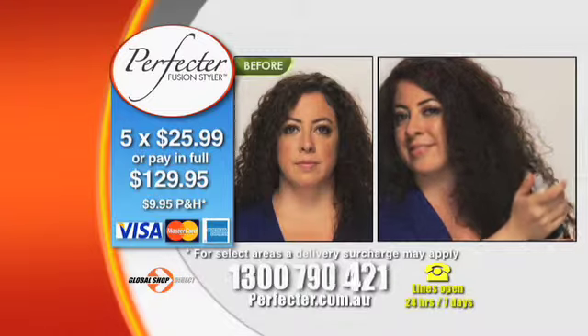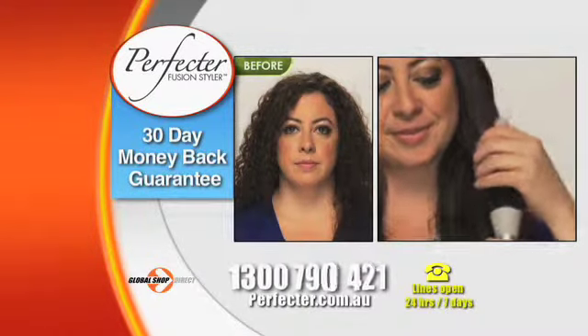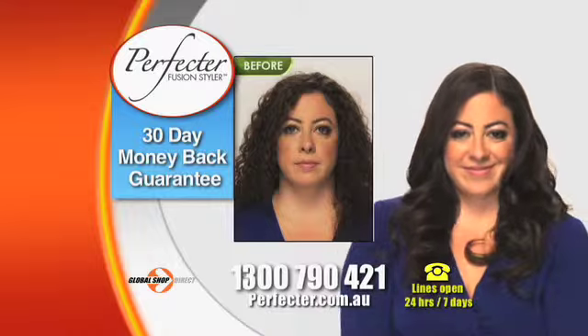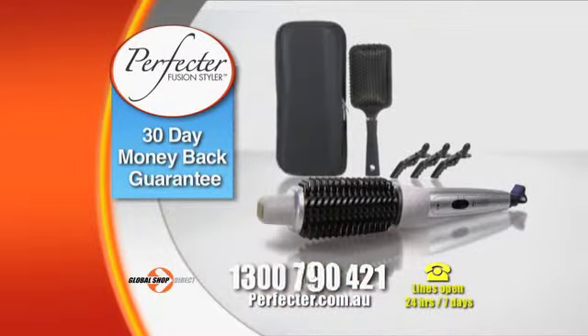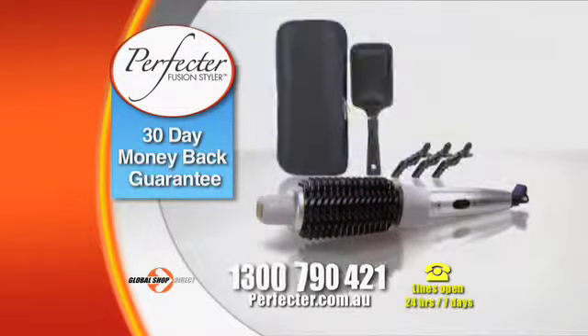Try Perfecta for yourself at home for 30 days, and if you don't agree that Perfecta is the best styling tool for your hair, simply send it back for a full refund of the purchase price less delivery. Don't wait — call or go online now and take advantage of this amazing offer.